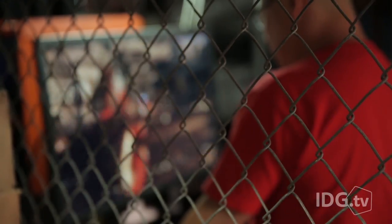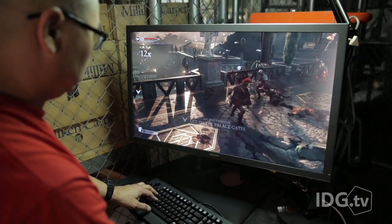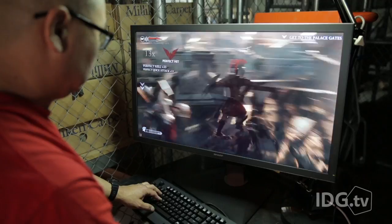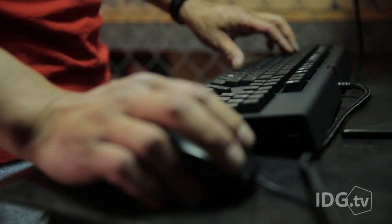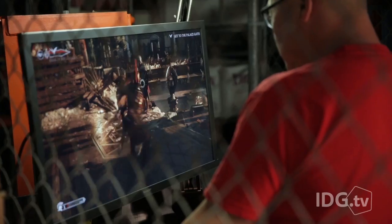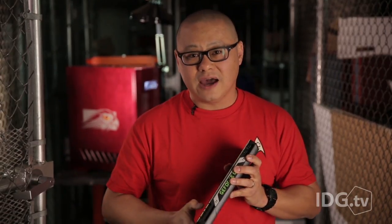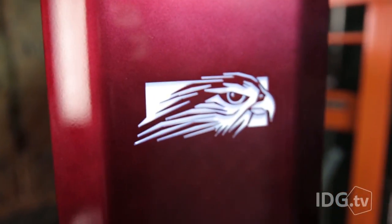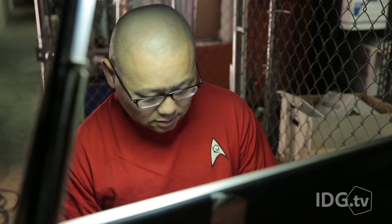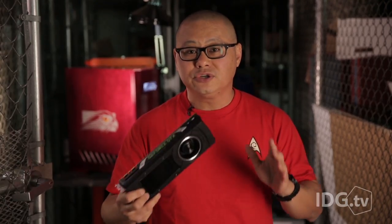A single Titan X is actually good enough to play 4K gaming by itself — if you have a G-Sync panel and you don't mind running your games at high. But if you're going to go out and buy a $1,000 video card, you want to play everything set on ultra. And that's what the Mach 5 does. This machine doesn't stop for anything. I threw every high-end game on the market at it and I never saw the frame rates go under 60 frames a second.